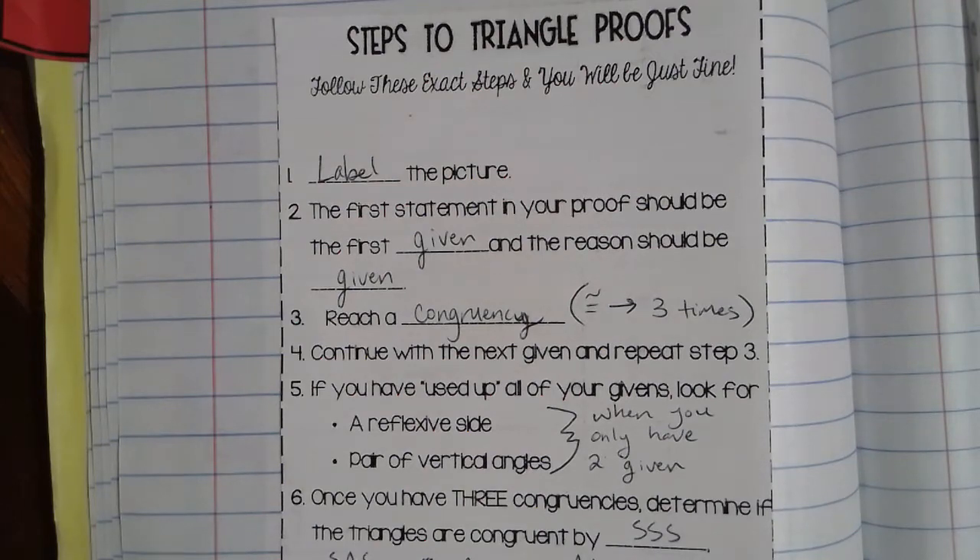Next up in unit 5, we're going to talk about section 5.4. So far up to this point, we've talked in 5.1 about classifying triangles. In 5.2, we talked about determining the corresponding parts of congruent triangles. In 5.3, we talked about the five congruency tests used to determine if two triangles are congruent. And so now in 5.4, we've all kind of been leading up into this section where I'm going to be writing proofs to show that two triangles are congruent.